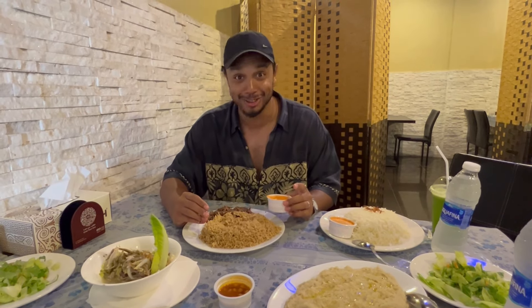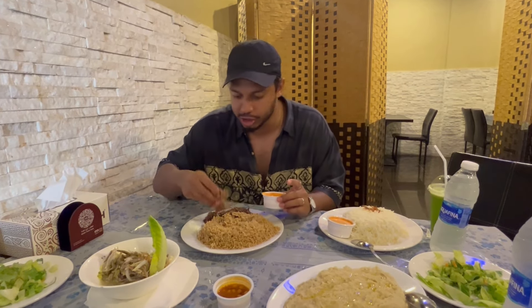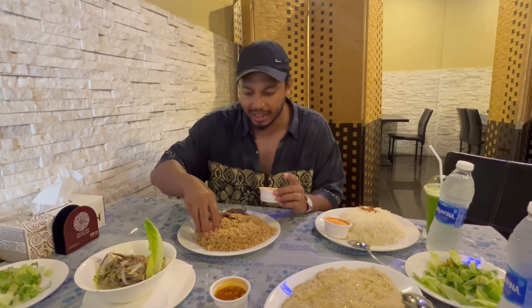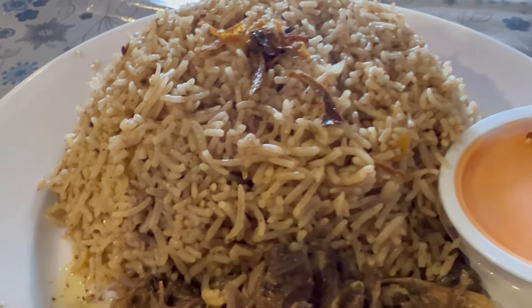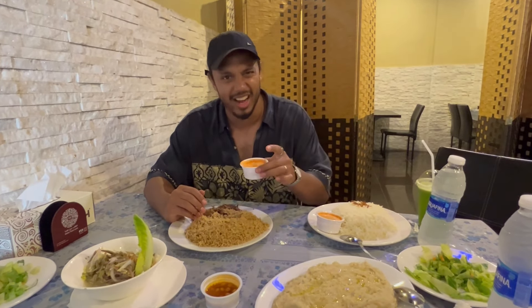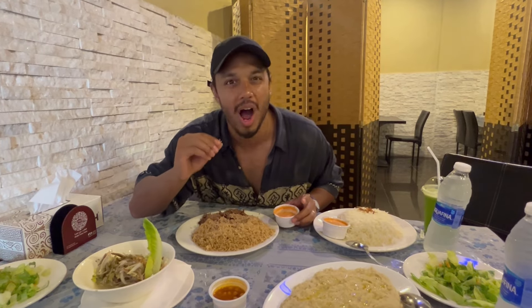Wow, that is so, so good! You can tell this lamb is so tender — literally you can see how it just breaks off the bone. It is so, so tender. Then you've got this very staple rice dish that goes with it, almost like a biryani type. And then this sauce here — very underrated, tomatoey, spicy, very nice. It just adds almost like raita with biryani. This is unbelievable!